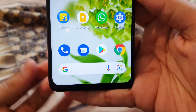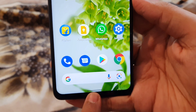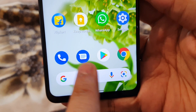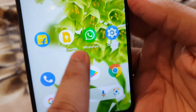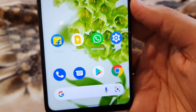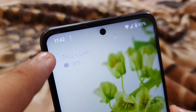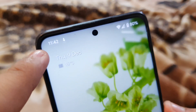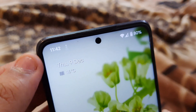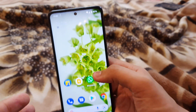First of all, as you guys can see, the bottom layout is finally fixed. There's a nice gap between the navigation bar and the Google bar and the icons, and the gap between icons is no longer too much — they've fixed that. They've also fixed the battery percentage positioning; it was a lot towards the left before, now they've moved it towards the center and it looks a lot better.